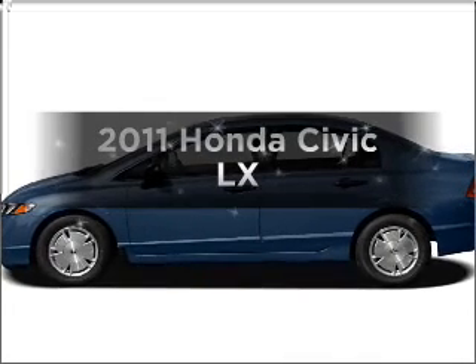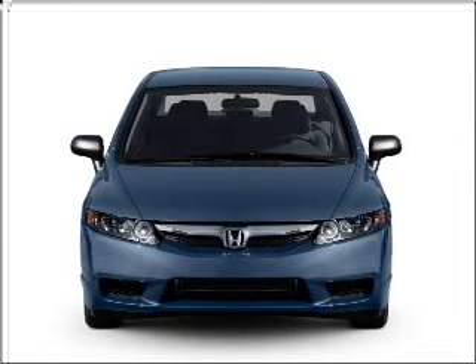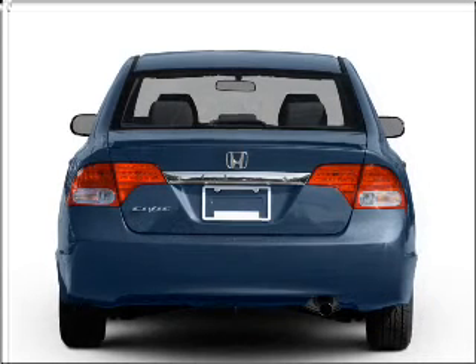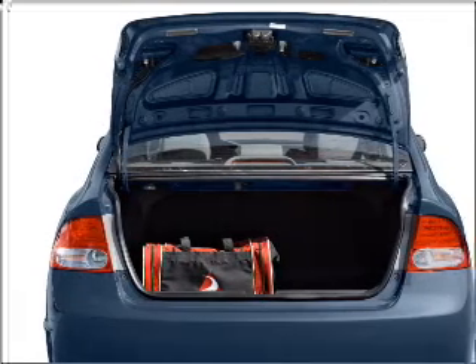Check out this 2011 Honda Civic. Everything you need under one roof with this great vehicle. With an efficient four-cylinder engine that responds smoothly to its five-speed automatic transmission, you will appreciate the safety feature of anti-lock brakes.